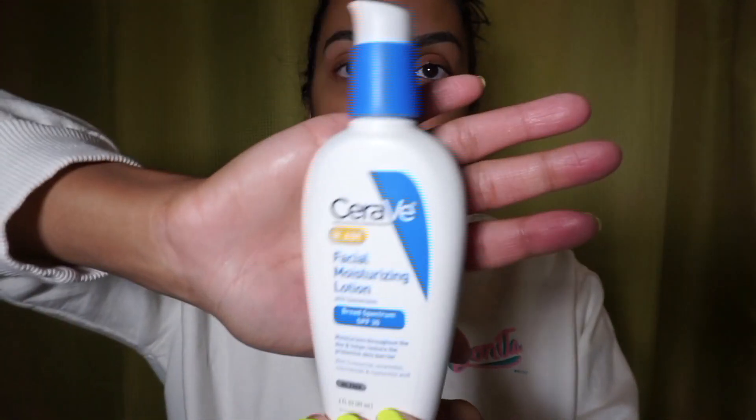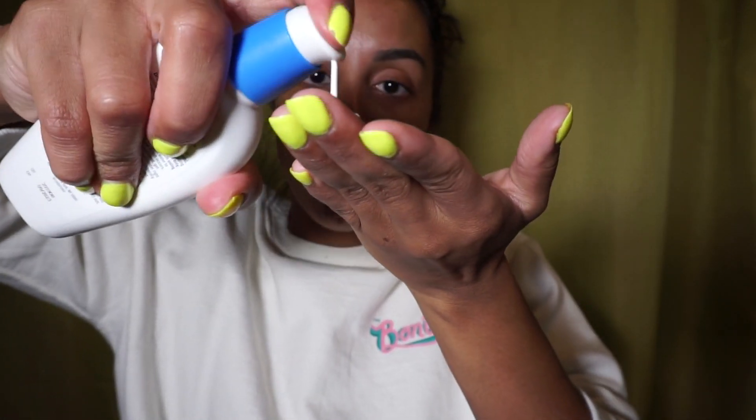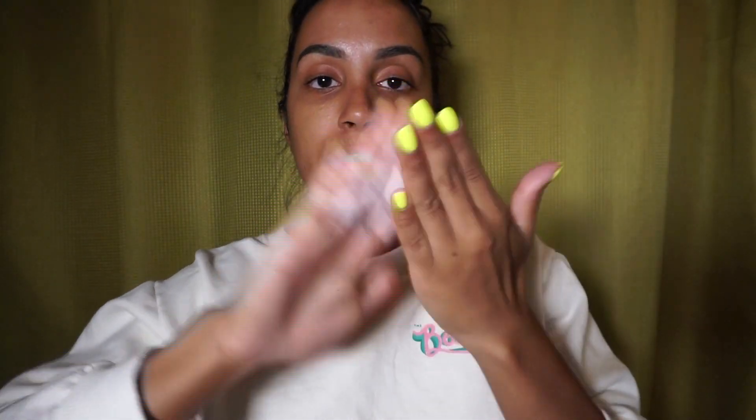Last but not least is my moisturizer — this is the CeraVe AM facial moisturizer with SPF 30. It is non-comedogenic, great for acne-prone skin, and doesn't allow buildup. It's great because it has SPF, which you need every single day when you go out to protect yourself from the sun, and it's about 17 dollars — well worth it. At night I use the PM version, which doesn't have SPF. The AM one is a little thicker because of the SPF, so I add about one and a half to two pumps and apply in upward motions.